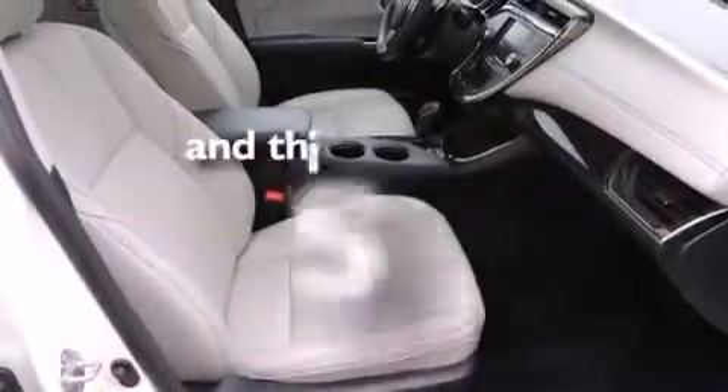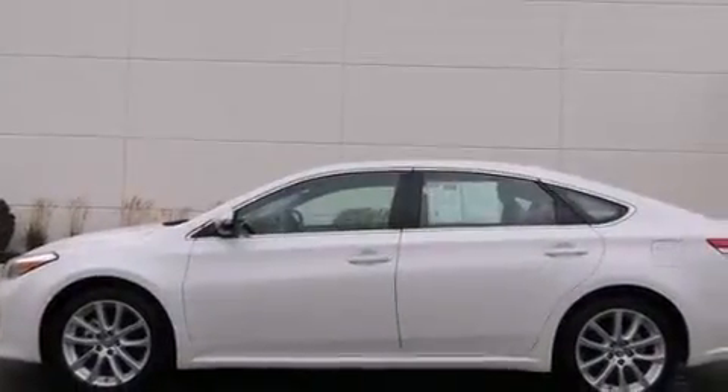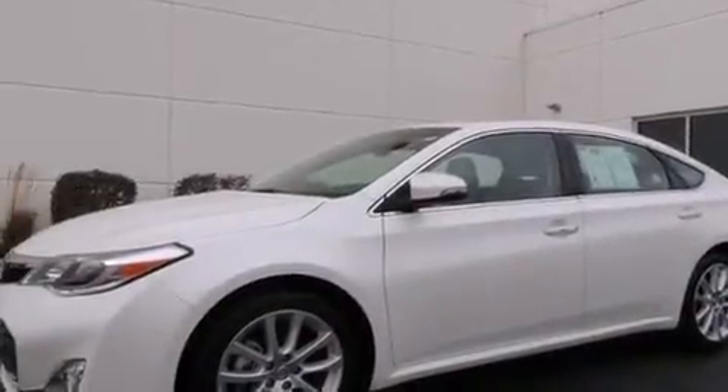This vehicle has fewer than 13,000 miles on the odometer. With an EPA estimated rating of 31 miles per gallon on the highway, fuel efficiency does not take a back seat.